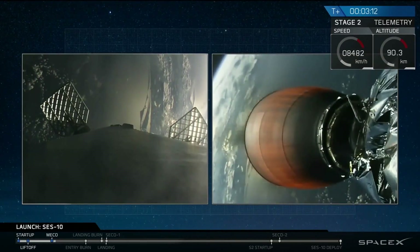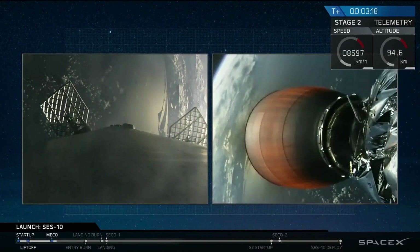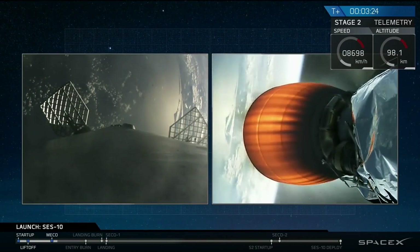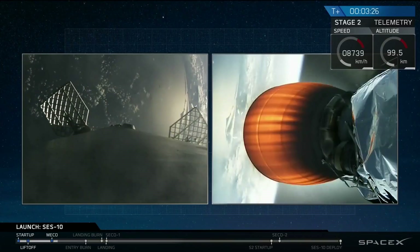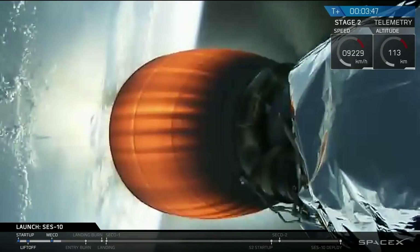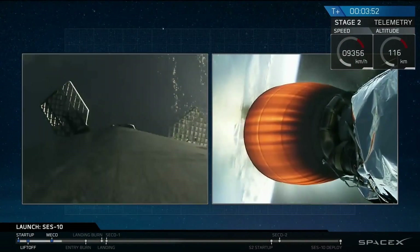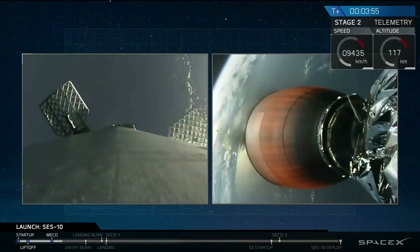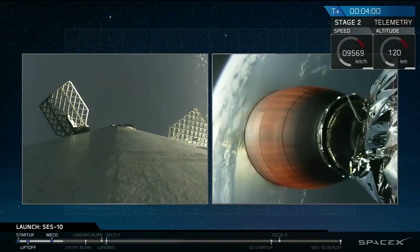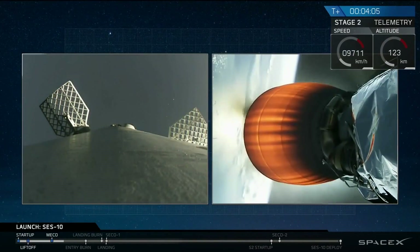All systems continue to be go. Next major activity in about 20 seconds — we're going to look for fairing separation around the SES-10 spacecraft. Payload fairing has successfully separated. The MVAC engine continues to power the upper stage into the low-Earth parking orbit. Engine looks good, trajectory looks good. We're at T-plus four minutes, and the flight continues to be go.